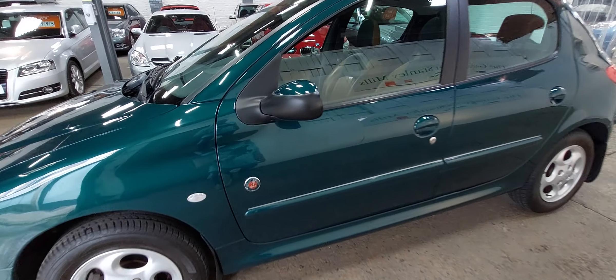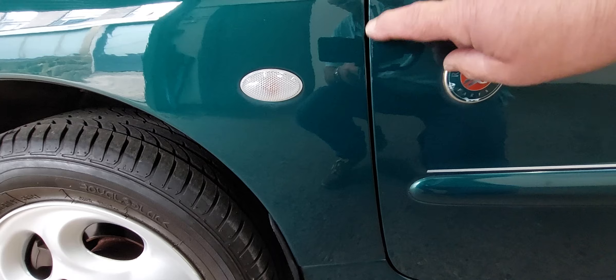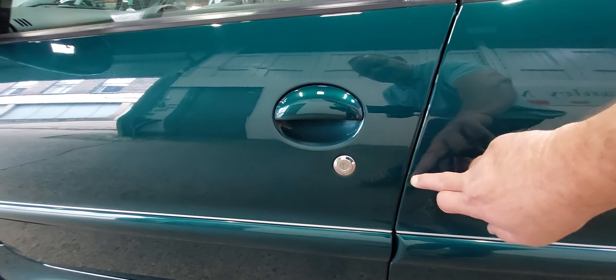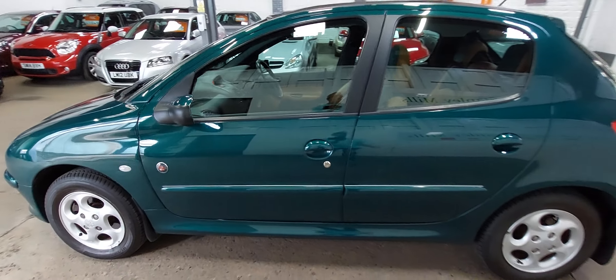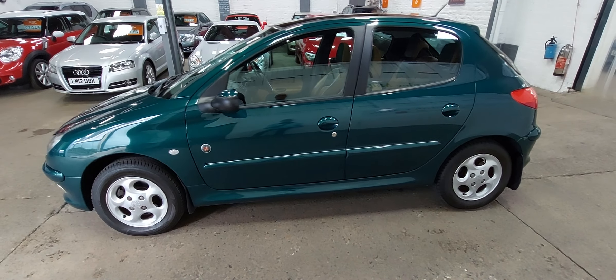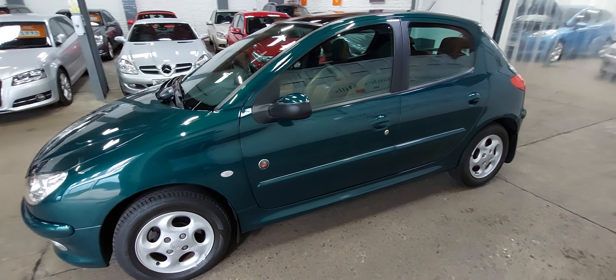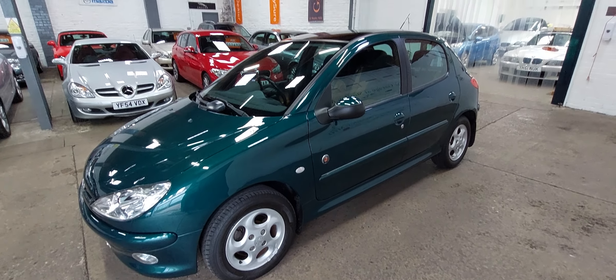I did mention a couple of blemishes. One tiny one here on the front edge of the door that's just been caught and touched in. And strangely enough, a little dint at the back. We can't do anything with the dint — the dent man can't get to it, it's too close to the fold of the door. And the car is so original that I don't want to paint it. The originality of the car is there and it's absolutely lovely.